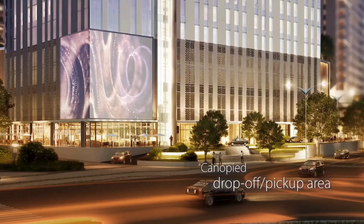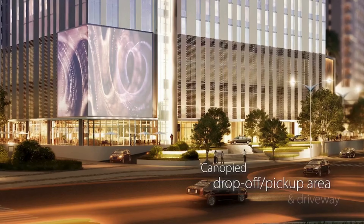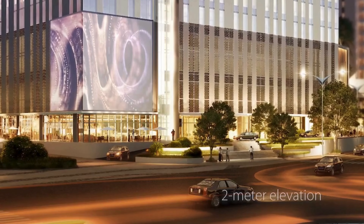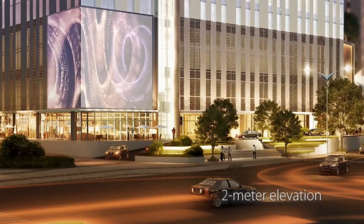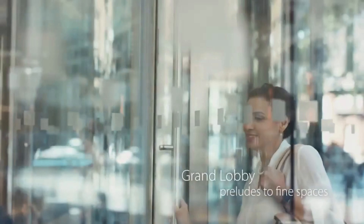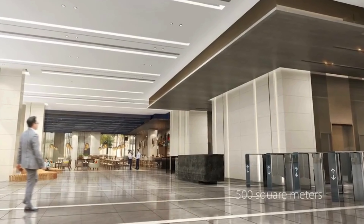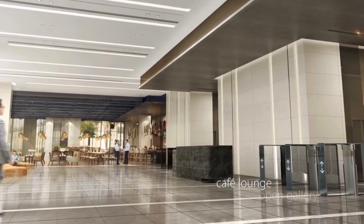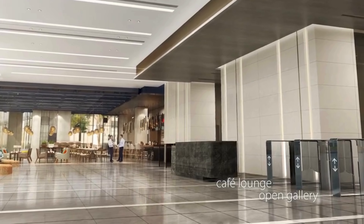A canopy drop-off and pick-up area and driveway serves as the entrance, fronted by a garden and elevated two metres from street level. The grand lobby preludes to the fine spaces that await within the structure. This welcome area is about 500 square metres and has a café lounge and an open gallery for exhibits and other events.